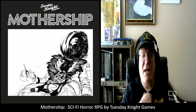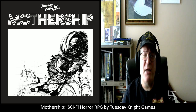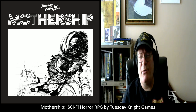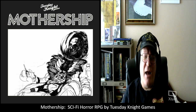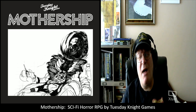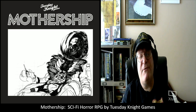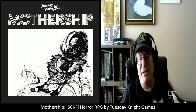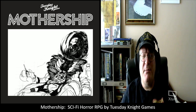Mothership is a sci-fi horror RPG. It came out a couple years ago to quite a bit of critical acclaim — it had won some awards. I first became aware of this game a couple of months ago when I was looking around for different sci-fi RPGs to get into, and this one kept coming up, so I decided to take a look at it.